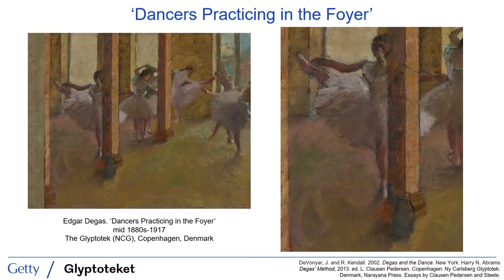This painting was in Degas' studio for decades and was still there when Degas died in 1917. The painting has been heavily reworked over the course of that time, and you can see, for example, the lines of this dancer extending through the pillar and the ghostly figure of an either unfinished or painted-over dancer at the far left.